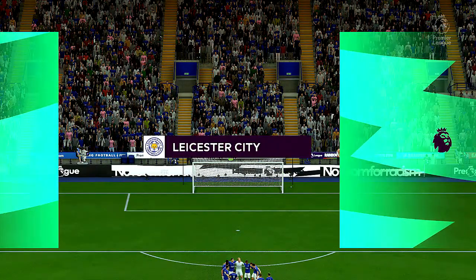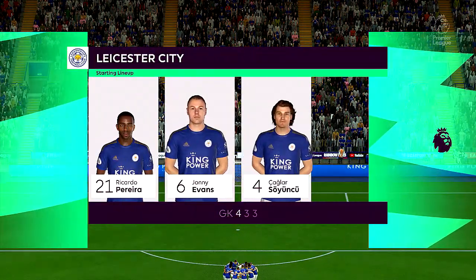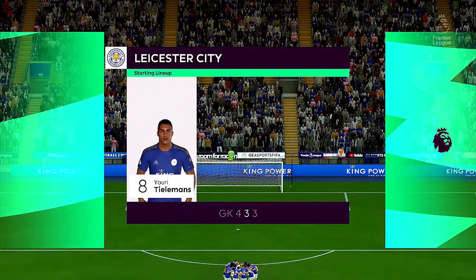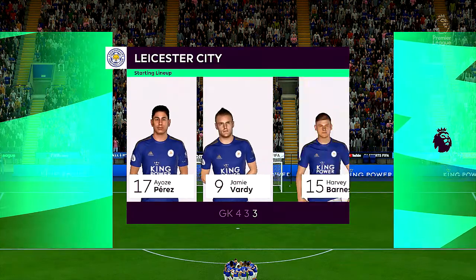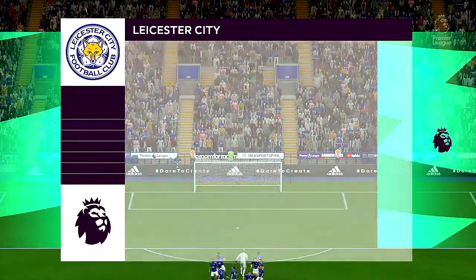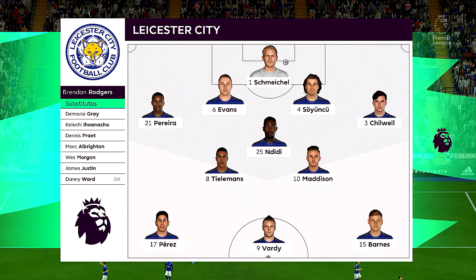Here's how Leicester City will line up. Kasper Schmeichel stands between the posts. Ricardo Pereira plays with Ben Chilwell in the full-back positions. Yuri Tielemans plays alongside Wilfred Ndidi in the centre of midfield. And this man is usually good for a goal or two — leading the attack is Jamie Vardy.